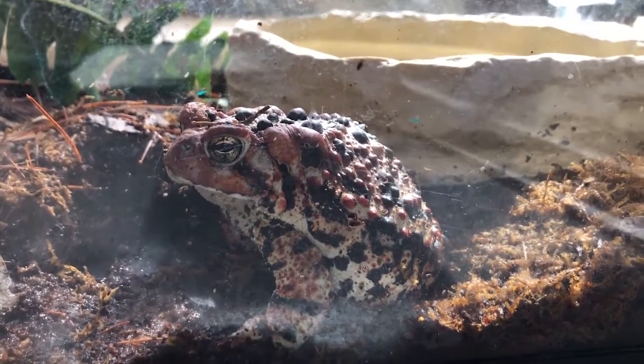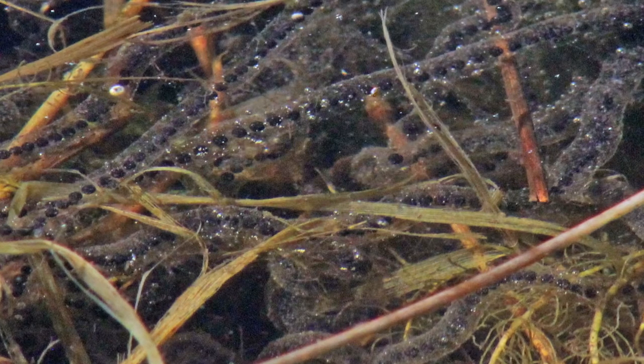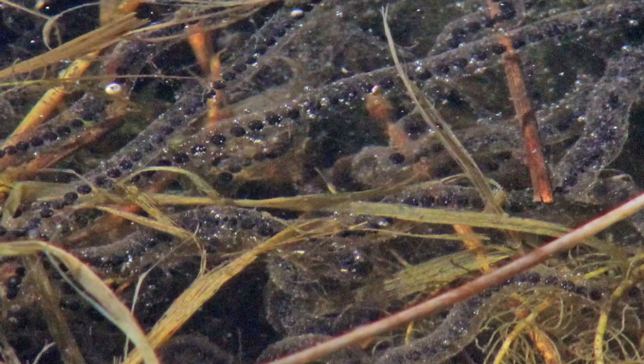Well, my life began in a pond as a tiny little egg — one of thousands, actually — and we were all strung together in a kind of jelly that kept us from drifting apart.